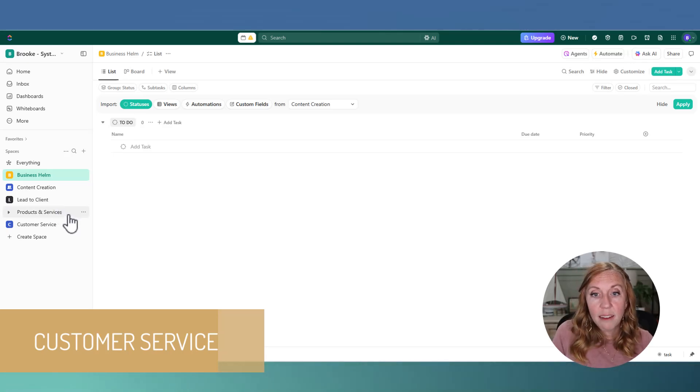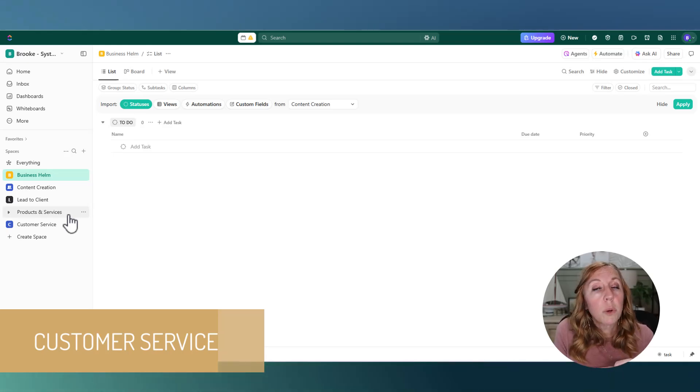Our next space is Products and Services, where we keep track of any products or services we offer. Whether you have a course or are building one out, fulfillment tasks go here. If you have clients you're working with, you'd create a folder for each client and place them here under Products and Services. Anyone dealing with fulfillment lives in this space. Once a lead has been converted through marketing, sales, and client experience, they get handed off here and gain access to your products and services.